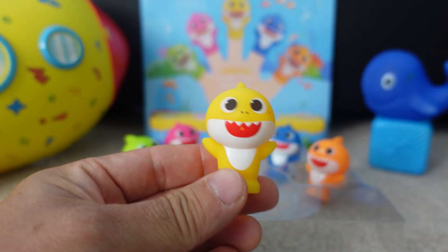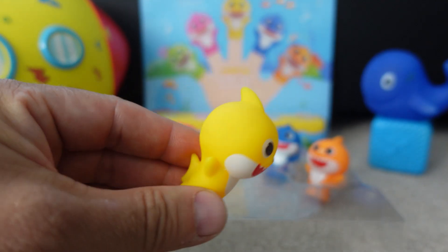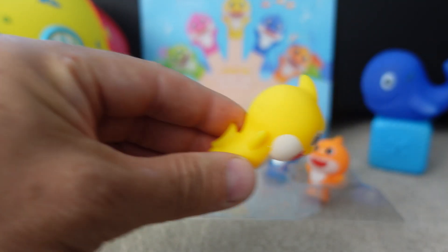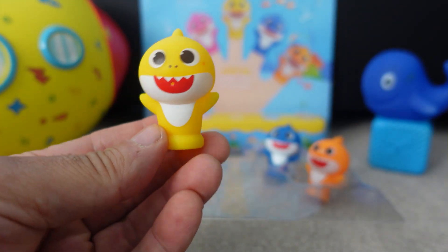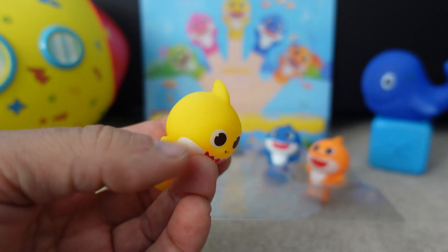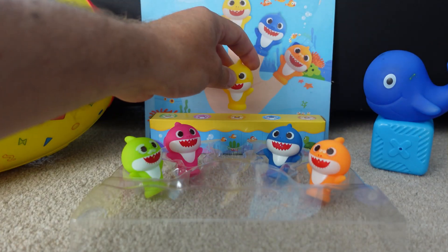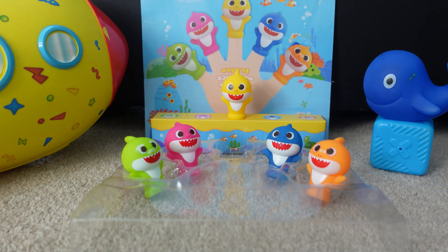Baby Shark is yellow. He's a yellow shark. Hi, Baby Shark! Baby Shark wants to go home with his family, so he's going to start swimming. Here is a yellow shark. Good job, Baby Shark!